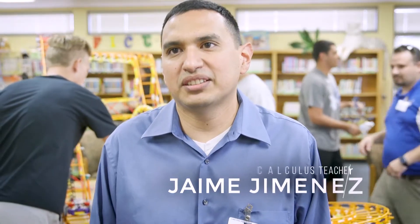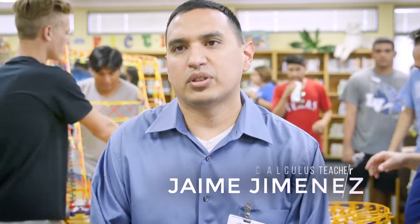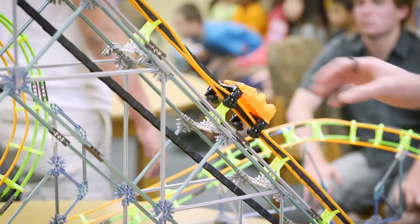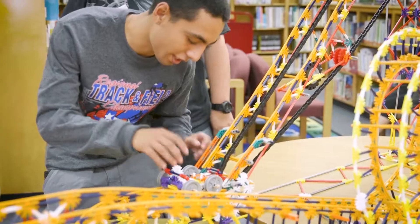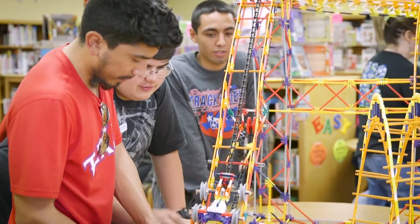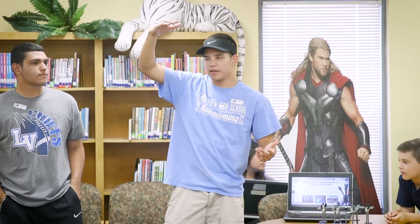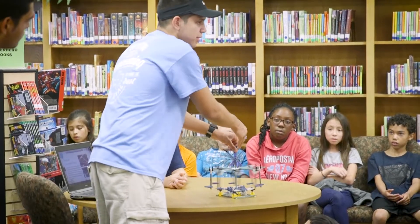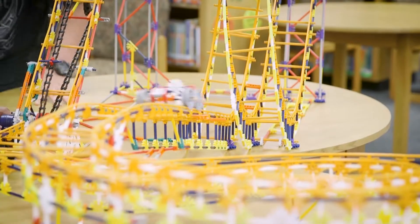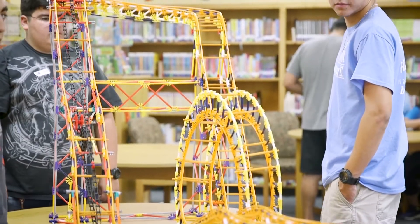Today our Lakeview High School Calculus and AP Physics classes are presenting roller coasters to our fourth graders, talking about the different mathematics and physics that apply to roller coasters — how they're built and how they're designed. Our kids built some roller coasters, did some presentations, and incorporated different videos to explain to our fourth graders the science and math behind a roller coaster — velocity, speed, acceleration, gravity, and the different forces that make roller coasters fun, exciting, and safe.